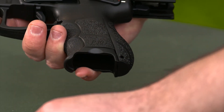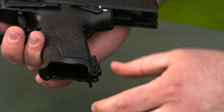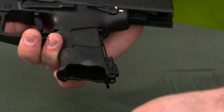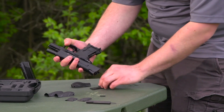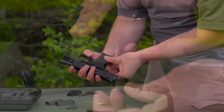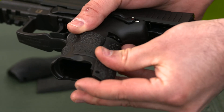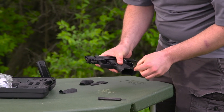Just drive out the pin at the bottom rear of the grip and slide the back strap down and out. Once it's out of the way, you can slide the grip panels rearward and off the frame. You can replace them in any combination you like — two left and two right grip panels come with the gun, along with two back straps. Then replace the back strap, drive the pin back in place, and you have a pistol with a whole new feel.